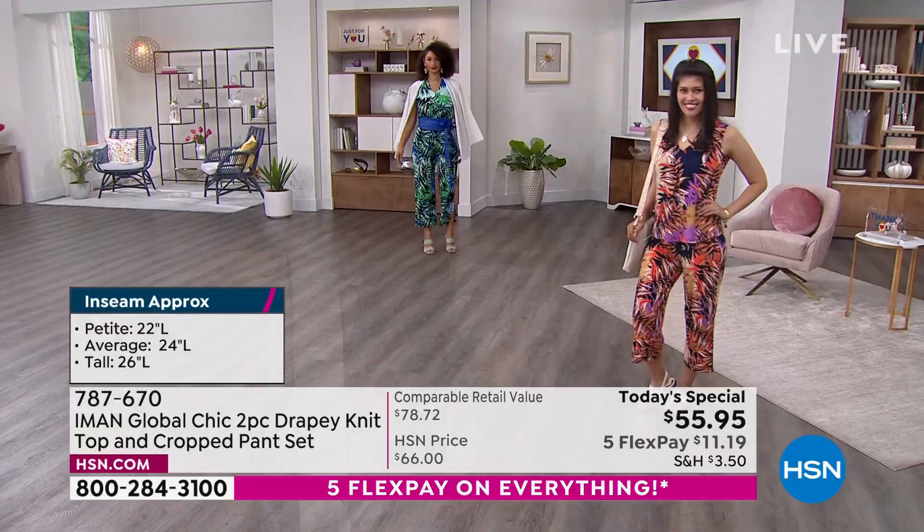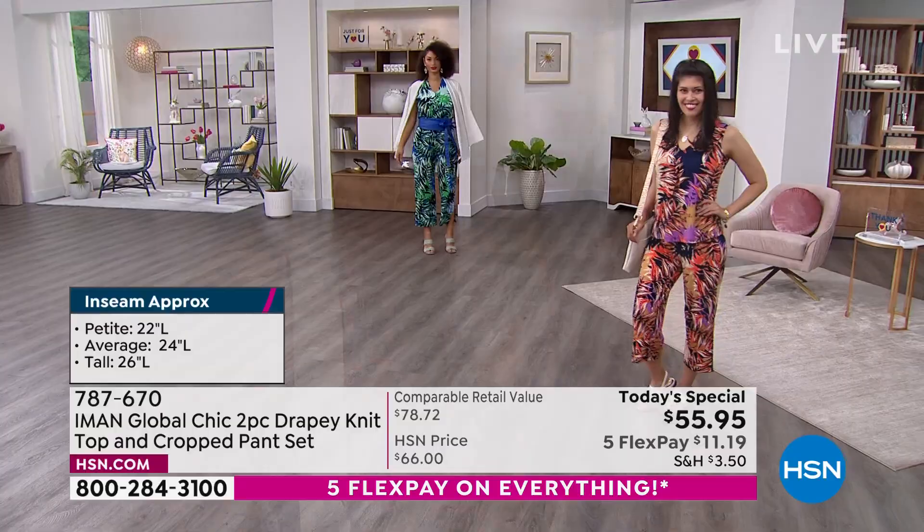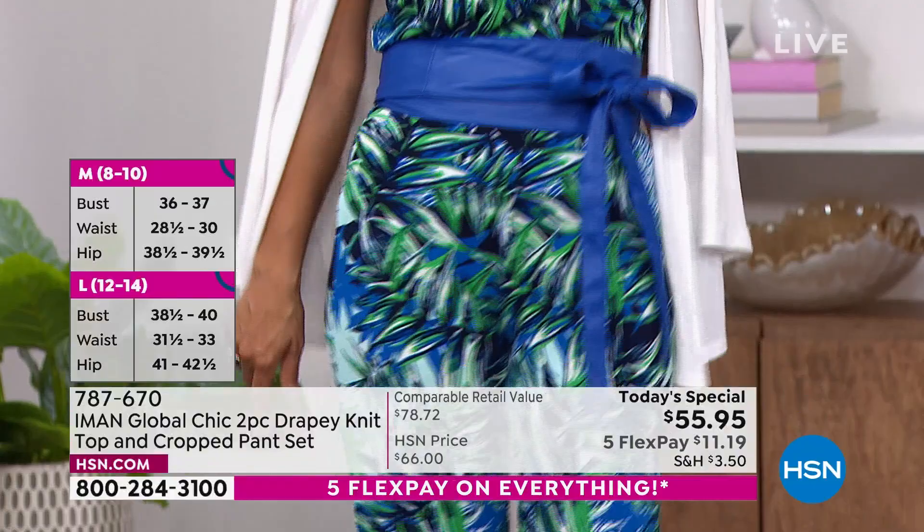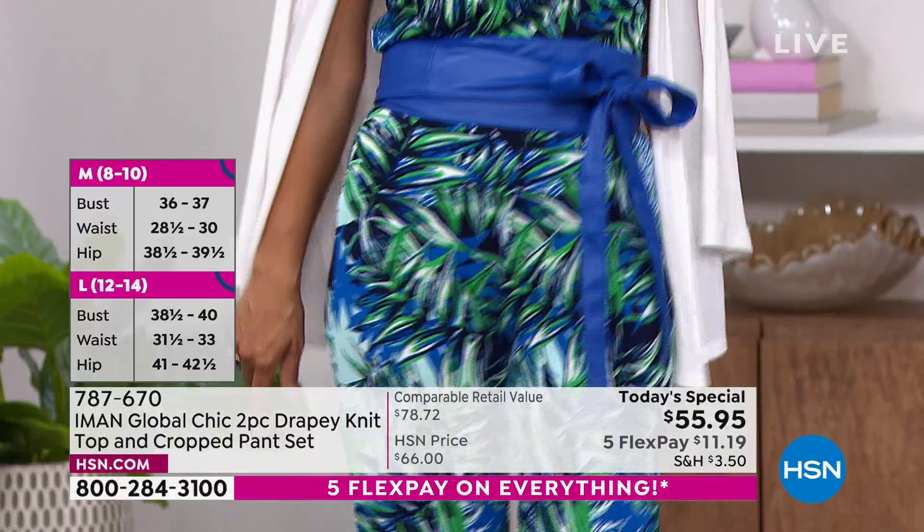Everybody said, Suze, put them on, you will wear her wider leg pants. I said fine, put them on, and ended up buying five two-packs. Ever since then, Iman, I have loved the way you cut a looser pant — normally I'm not a big fan of that, but yours I adore.